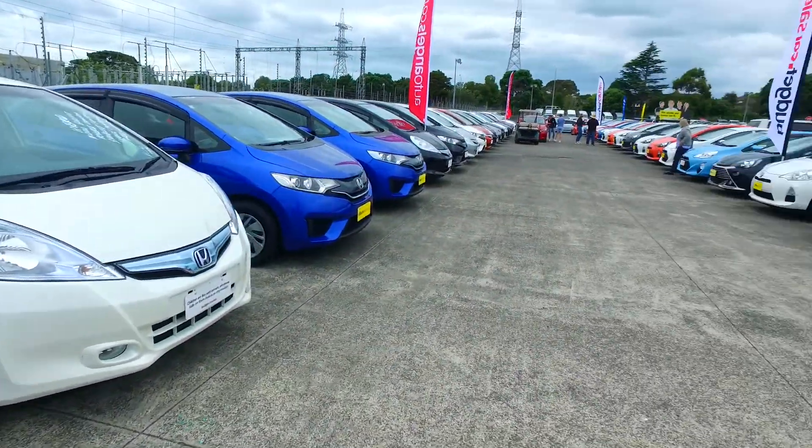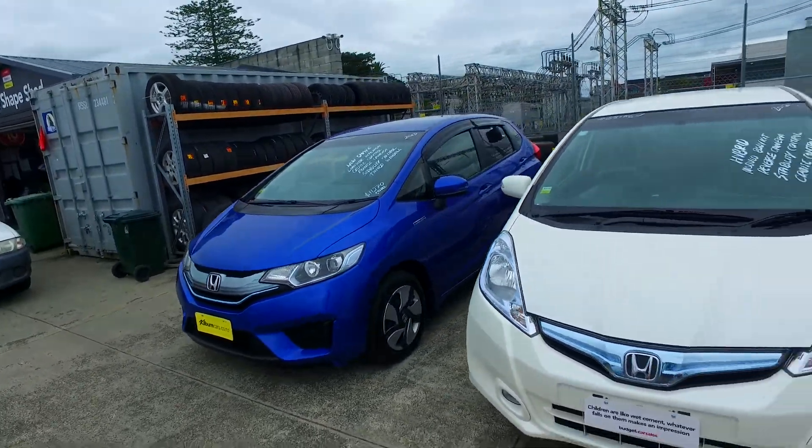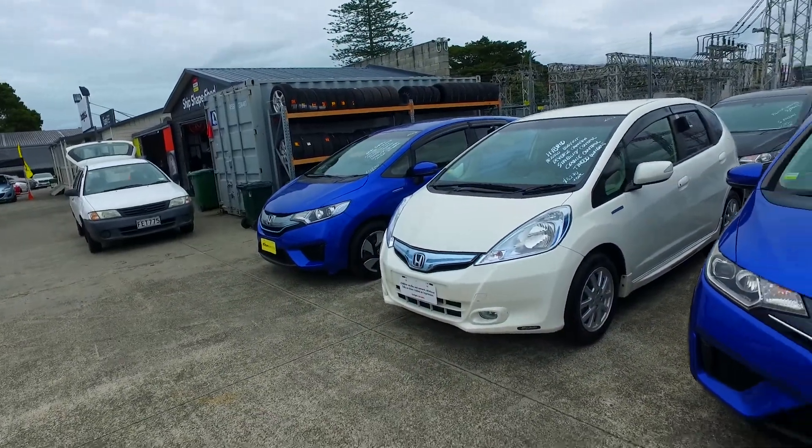Hey Sammy, Tomo here from Budget and Kilburn Cars in Manica. Thank you for your phone call in regards to some of our Honda Fits, well one of them. Here are three of these blue ones — so many here to choose from. Just come in and come check them out.